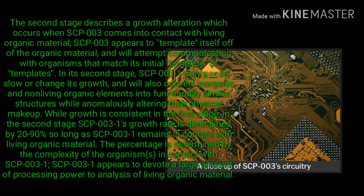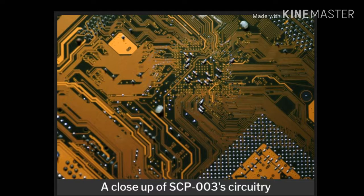While growth is consistent in the first stage, in the second stage SCP-003-1's growth rate is diminished by 20 to 90 percent, so long as SCP-003-1 remains in contact with living organic material. The percentage is determined by the complexity of the organisms in contact with SCP-003-1. SCP-003-1 appears to devote a large amount of processing power to analysis of living organic material.